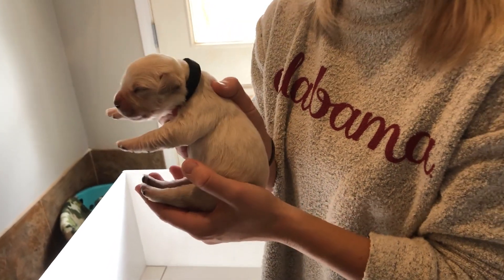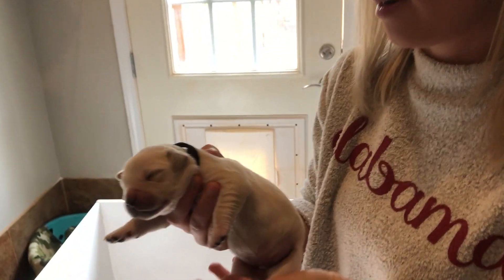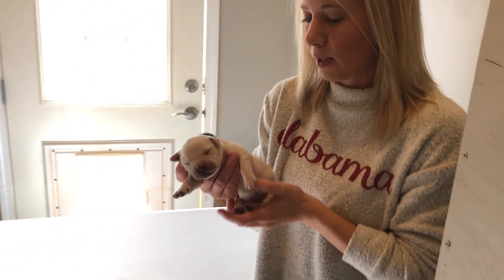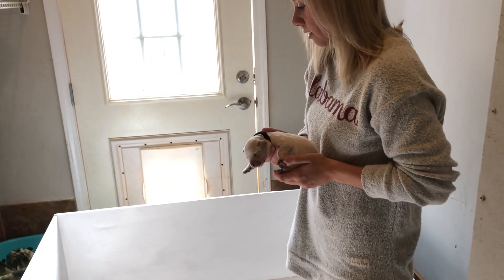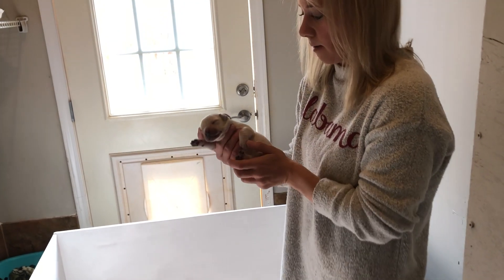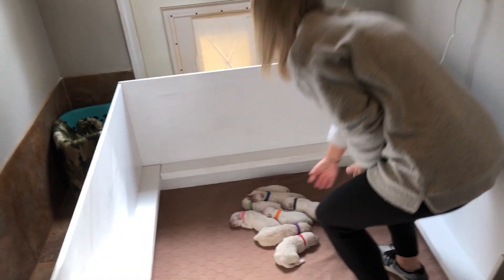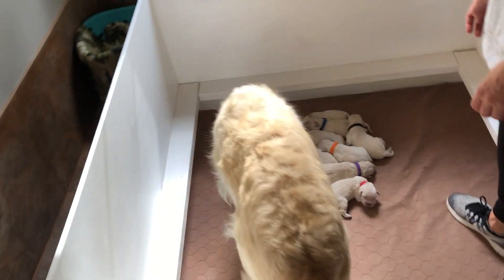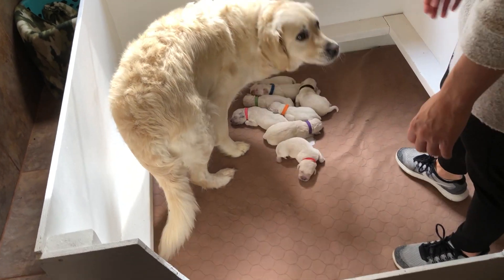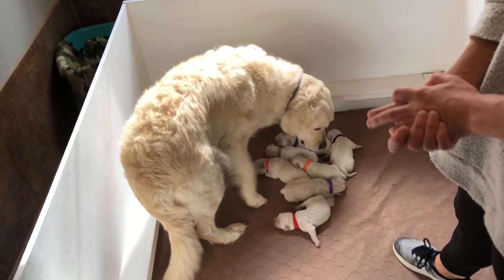Next week there will be a big difference — their pigment will be in a lot more, and the majority of their eyes will be open. We'll let Callie in so you can see her. She hasn't had a bath since she delivered the puppies, just because it's not good for her right now. Come on in, Callie — you want to come check on your babies? Everybody's still here. Alright, check back next week and we'll have our week two video.